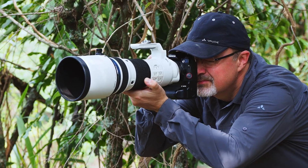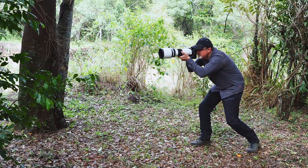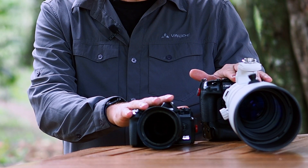The whole gear I'm taking with me on a trip like here in Masai Mara in Kenya is these two items, and in total five kilograms of weight. So this is my always-on gear when I'm going out into the wild.